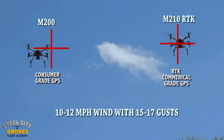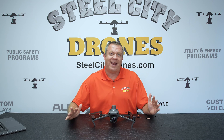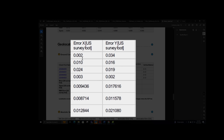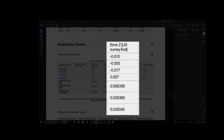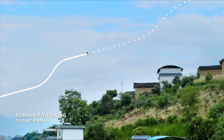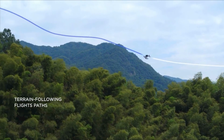That doesn't necessarily mean it's accurate in terms of overall absolute accuracy to where it is on planet Earth. When we're talking about accuracy, we also need to note there's a difference between horizontal accuracy and vertical accuracy. More times than not, that vertical accuracy on the Z axis is not going to be as tight as the X and Y axis.